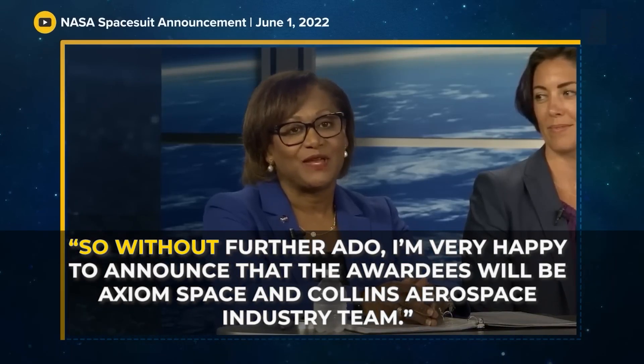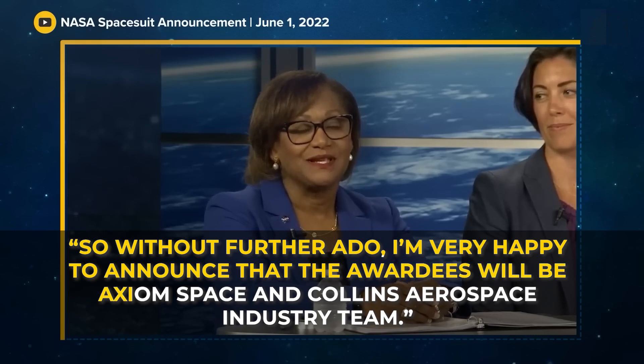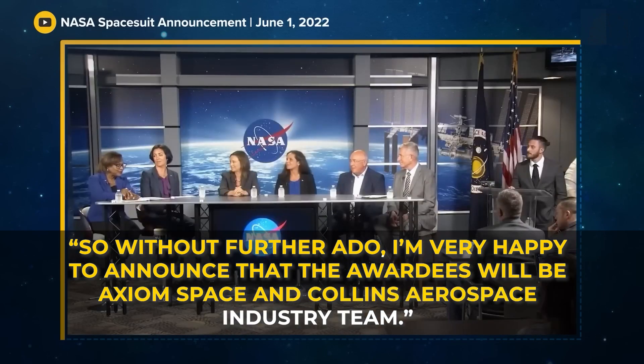As a NASA team member announced on television: "So without further ado, I'm very happy to announce that the awardees will be Axiom Space and Collins Aerospace Industry Team."